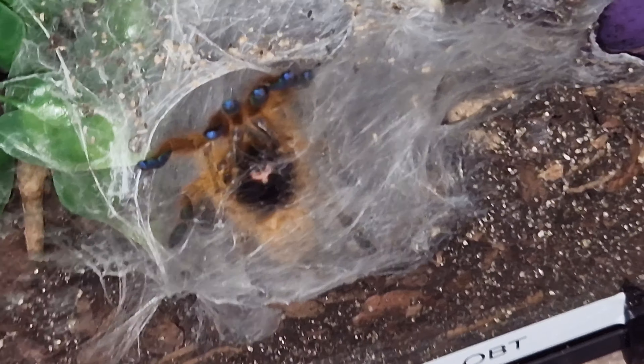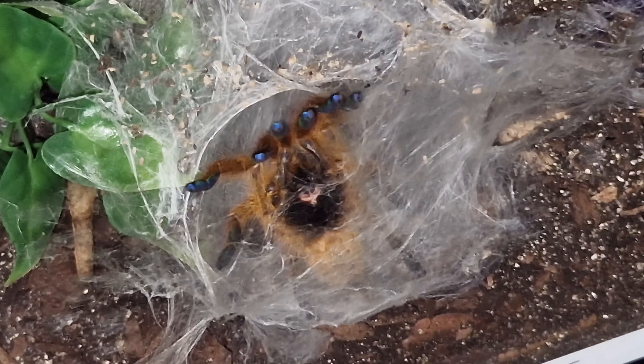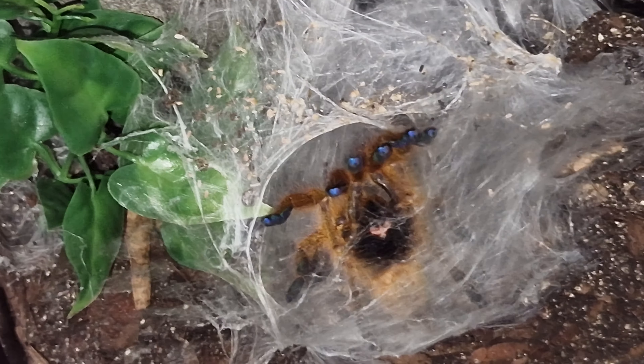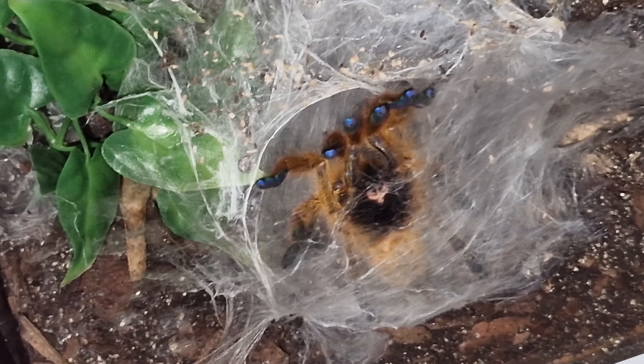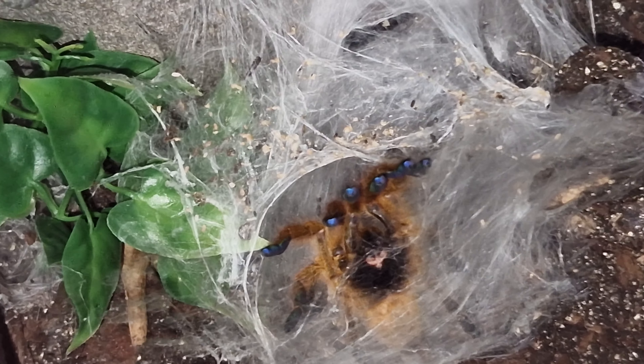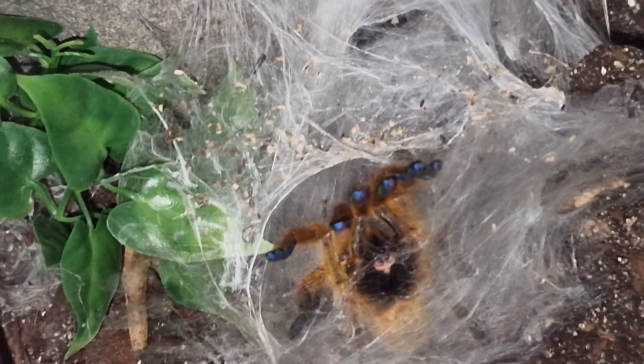Here we go — it's my little OBT! He was fed earlier on today. Those little blue toes — I just love those little blue toes. My little OBT doing well, bless his heart, he's had a nice dinner today as well. So there we go — that's the Brachypelma emelia and my OBT.